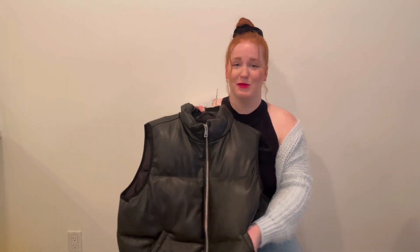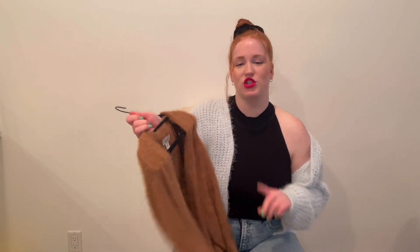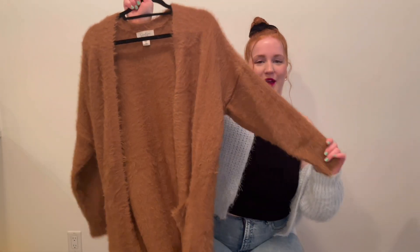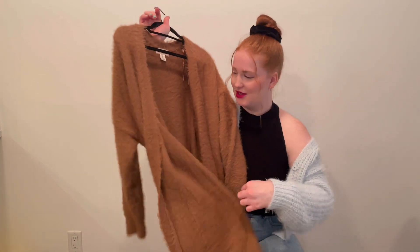First place I went to was Marshalls. I found this full leather vest and I absolutely love it. It keeps me so warm. I found this in the plus size section — it's by the Jessica Simpson line but I am obsessed with it. I've worn it a million times.